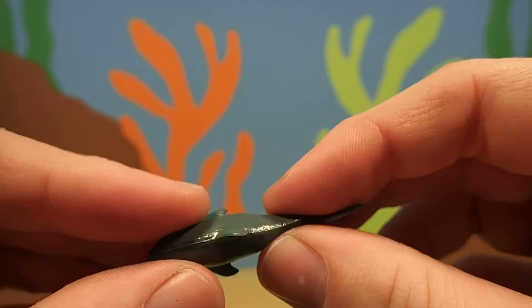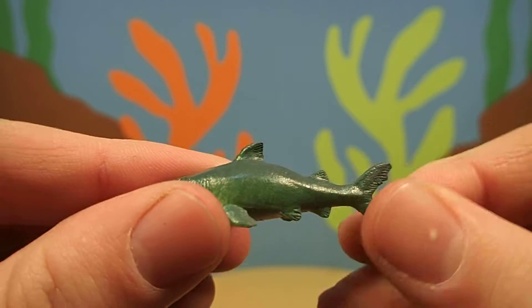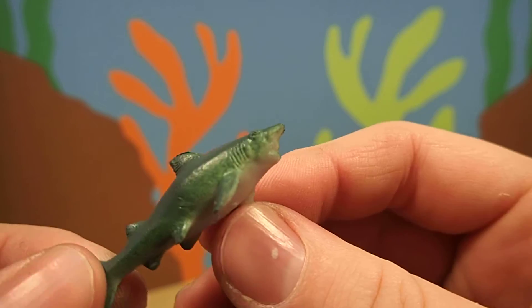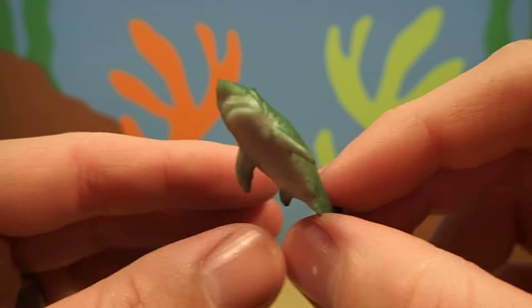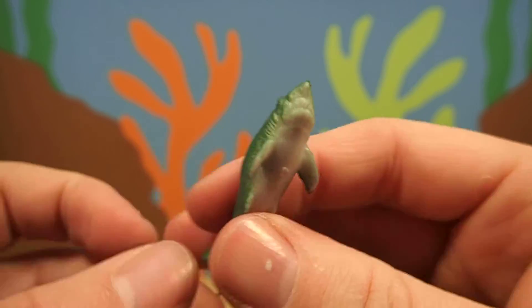Shark skeletons are not made of bone — they're made of cartilage, which makes them very flexible. And even though great white sharks are one of the most dangerous sharks for people, it's still very, very unlikely that a shark would attack a person.